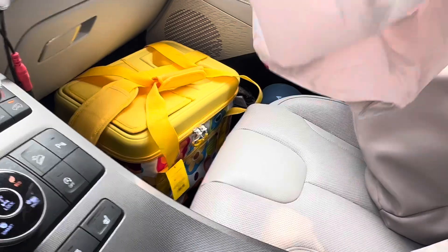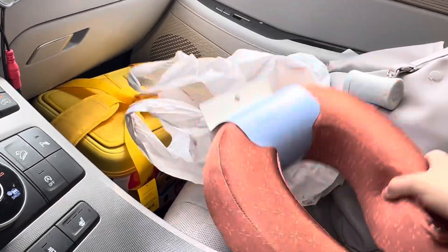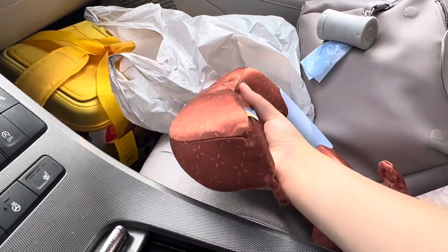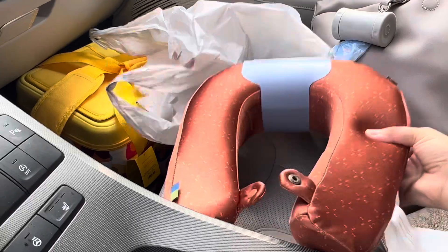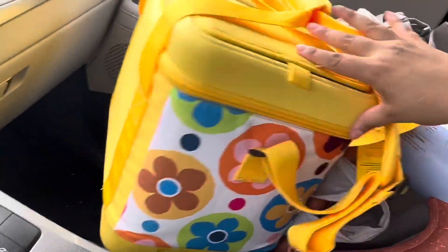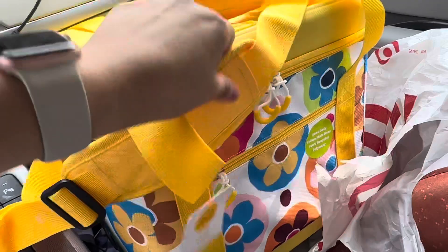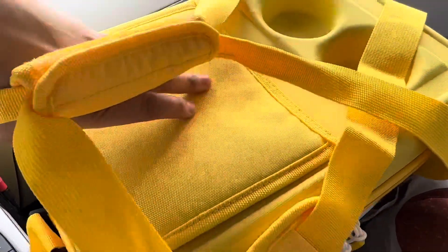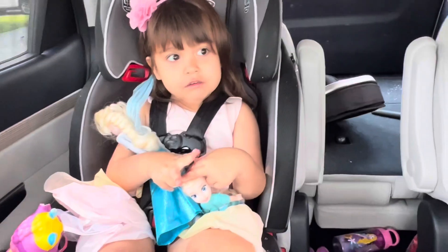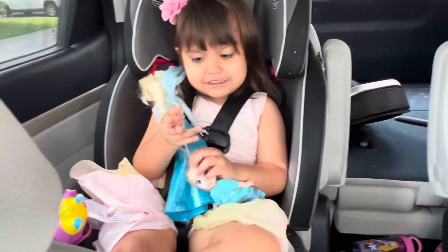Another thing I got was a travel pillow — it's like a memory foam one, also from Target. Open Story brand, it's so soft. I'll be able to use it for trips to Minnesota, New York, and Disney World. We also bought a cooler at Target — it's so cute and it has a shoulder strap and an open compartment. Then we headed to Starbucks and went to get a car wash.